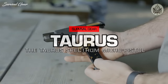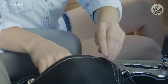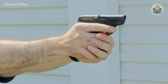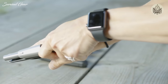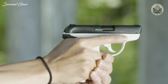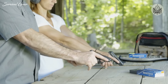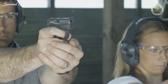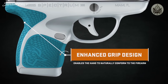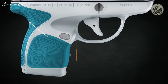Introducing the Taurus Spectrum. Its breakthrough design completely reimagines the concealed carry experience, delivering better comfort, better responsiveness, and better control. Bridging design with ergonomics, the Taurus Spectrum is a truly exceptional blend of comfort and functionality. Its enhanced grip design features unique contours that enable the hand to naturally conform to the firearm, providing a more secure grip.